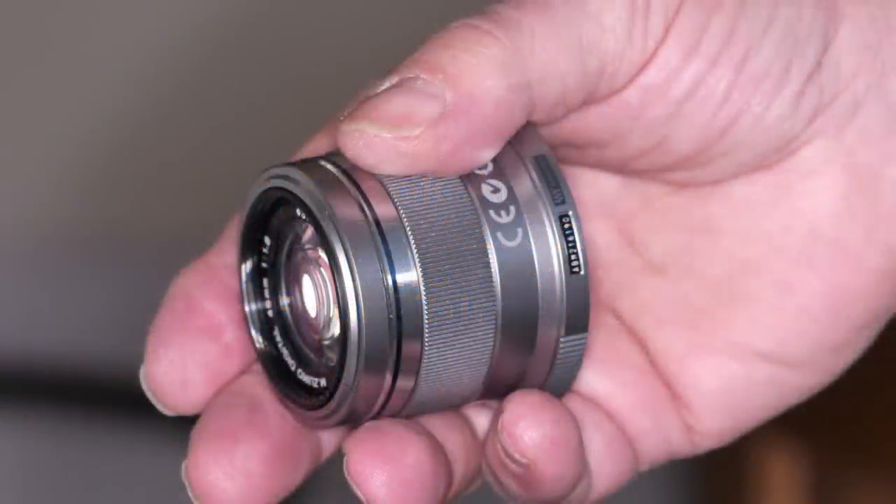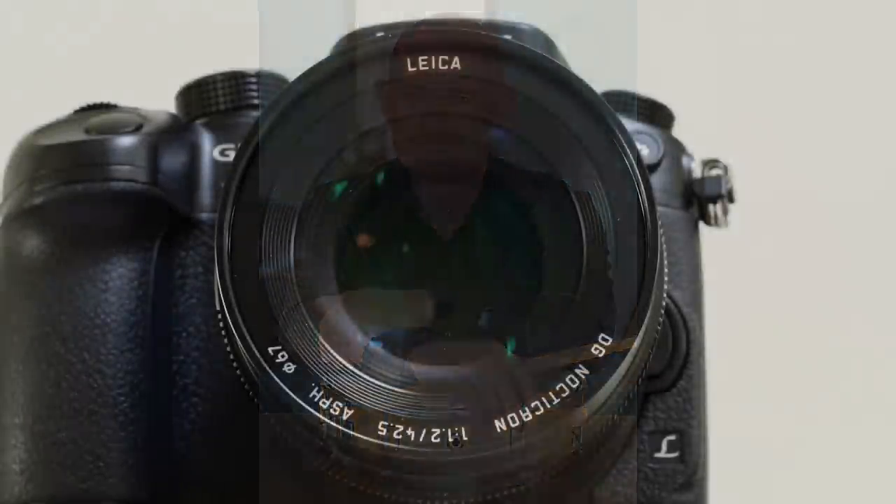I've never made any secret of the fact that Olympus' gorgeous little 45mm f1.8 is one of the star lenses of the Micro Four Thirds system. A classic focal length for portraiture, it's razor sharp, compact, solidly built and above all comes at a bargain price. It's a hard act to follow, let alone beat.